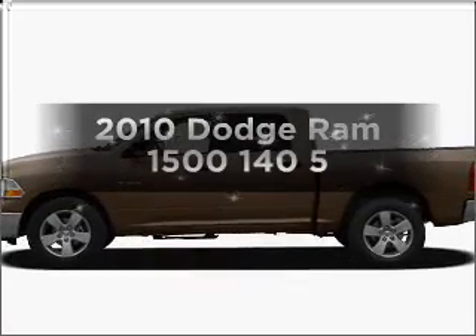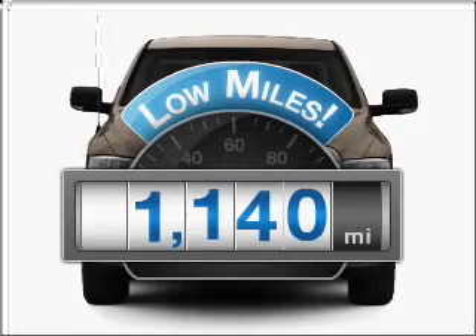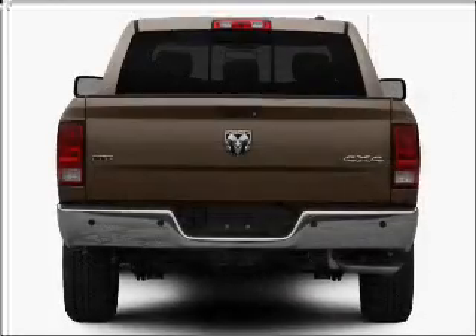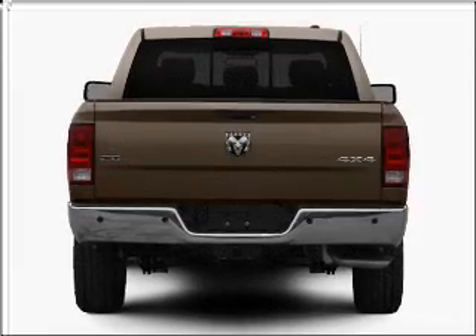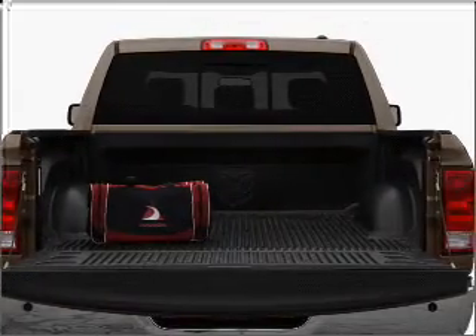Everything you need under one roof with this great vehicle. Get more for your money with this vehicle that features low mileage and dependability. With a powerful 8-cylinder engine connected to a smooth shifting automatic transmission, the anti-lock braking system will keep you safe on the road.